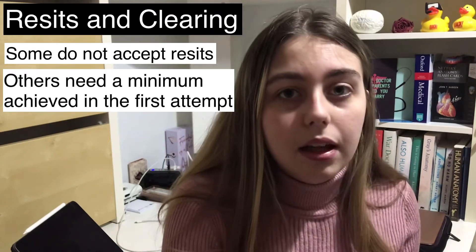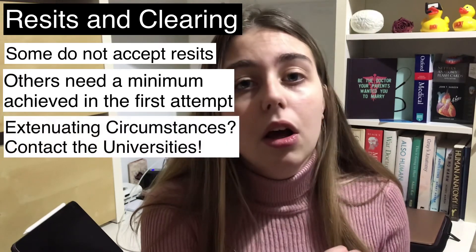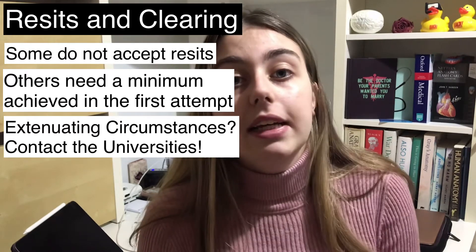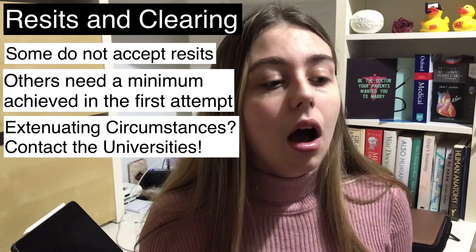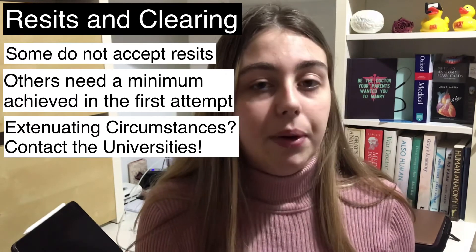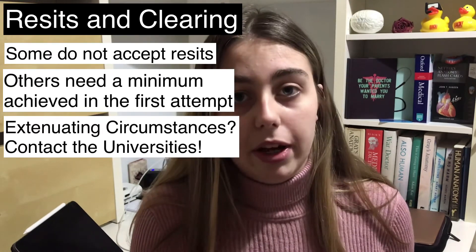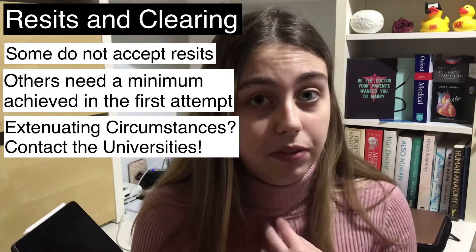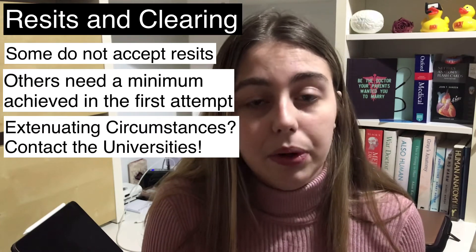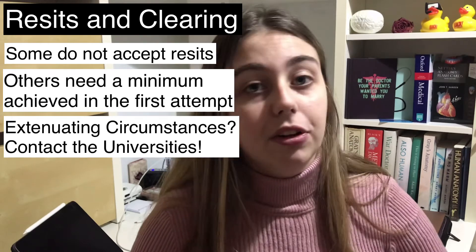If you didn't do as well in your first cycle due to extenuating circumstances, contact the universities — because many that say they don't accept resits will actually accept you if you explain the situation. I personally had that situation and had to do a pre-application to Imperial. They said they'd look at me on equal terms with everyone else, I was able to apply through the normal cycle, and I was fortunate enough to get an offer. So definitely ask these questions — it might not be publicised on their website, but they may still accept resit applicants depending on the circumstances.